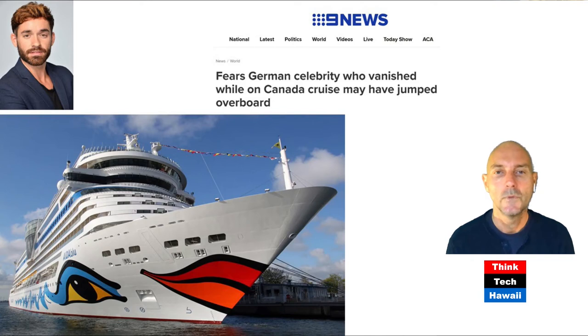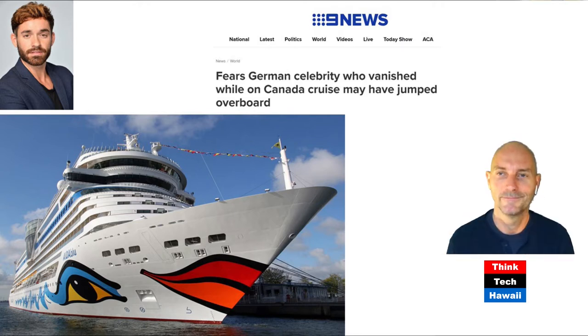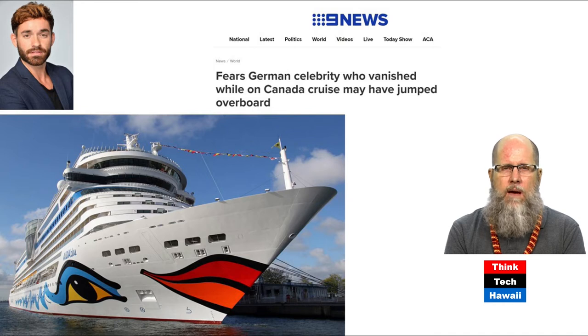There are tragedies on different levels. Besides the large-scale ones — epidemic, engine failure in storms — there's also a disproportionately high number of personal tragedies on cruise ships. One example is a man who disappeared from a ship: a singer who became popular on a German TV talent show. Ironically, this ship had great big smiling red lips on the front, and he jumped off it off the coast of Canada, where the ocean was too cold to survive. A single personal tragedy as opposed to a mass tragedy.